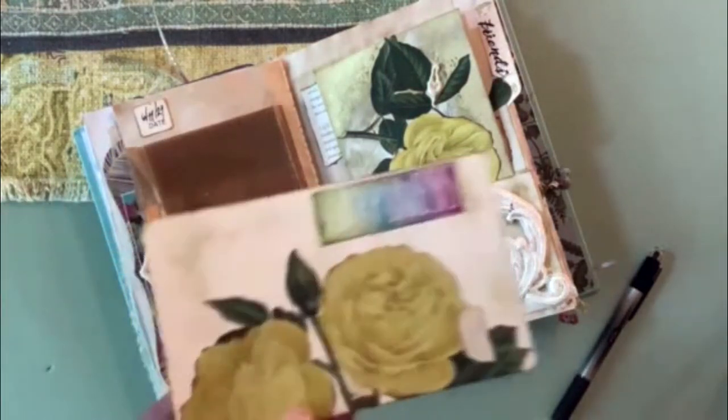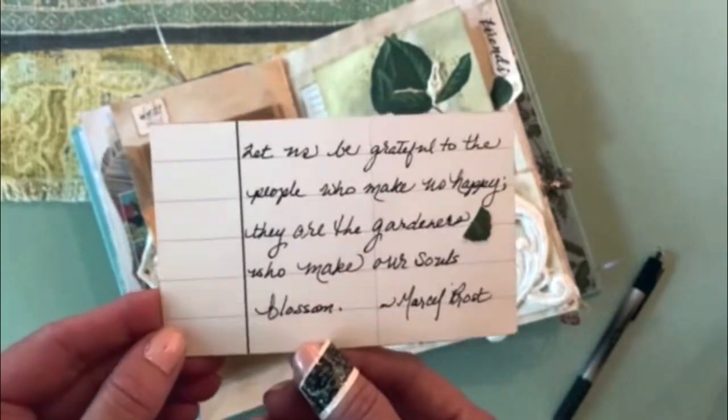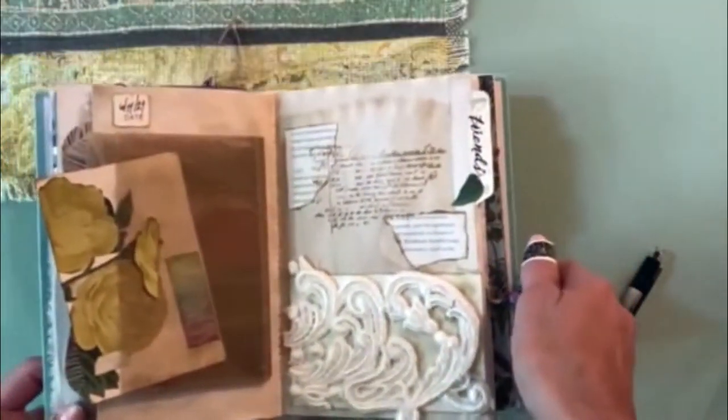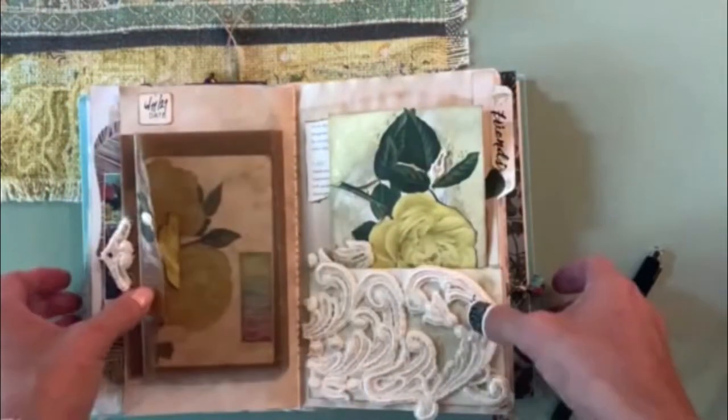Quickly, I thought you would like to see what I did with the first five items that Lisa had picked out for me. It turned out really beautiful. For example, I used the roses, I used the greeting card, I did a little bit of stamping, and then I used the lace and the glassine bag. And I really enjoyed these items.